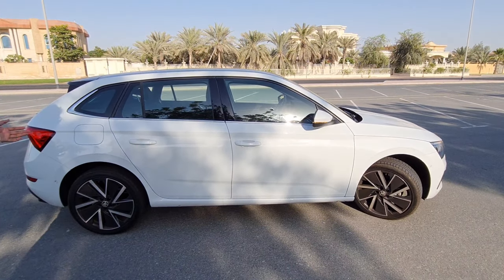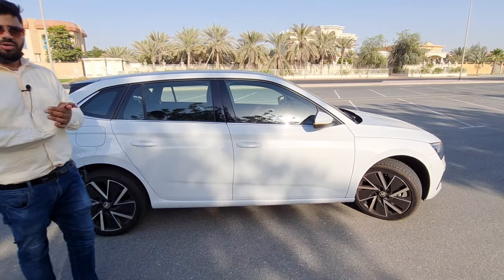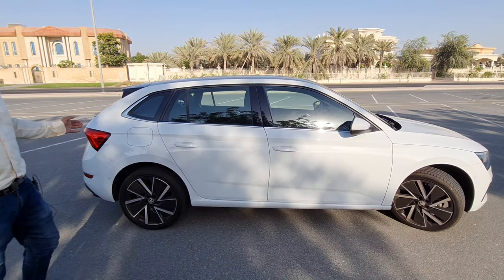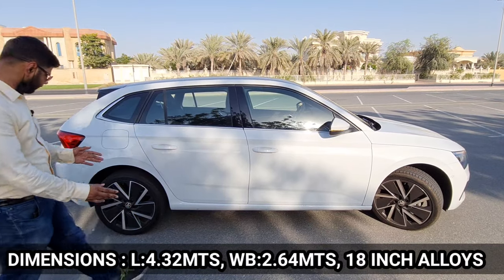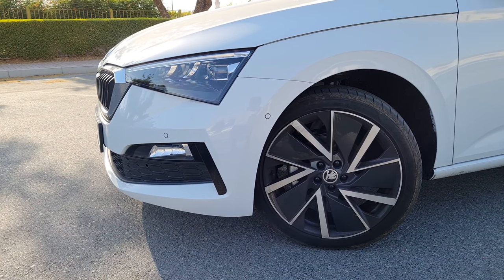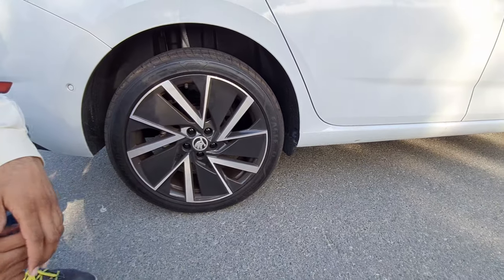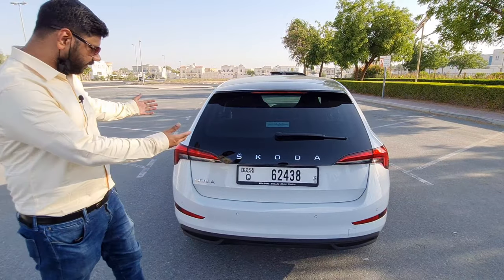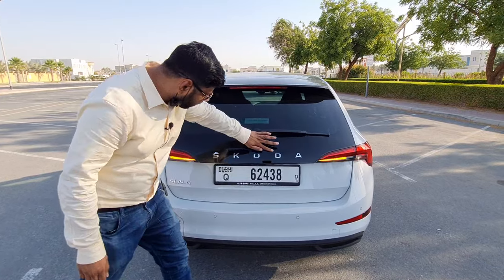The Skoda Scala shares the same platform as the Volkswagen Polo — the MQB platform — but it's quite a huge car. The main talking point is whether we can call this car an estate or a hatchback. Skoda officially calls it a hatchback. It's 4.32 meters long with a 2.64-meter wheelbase, resulting in great space. The 18-inch aero black alloy wheels look very stunning.